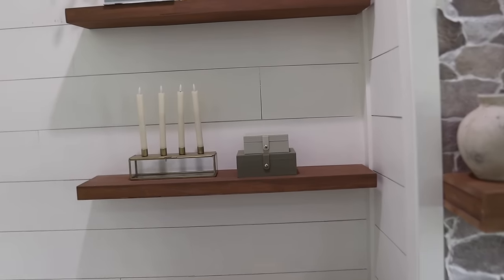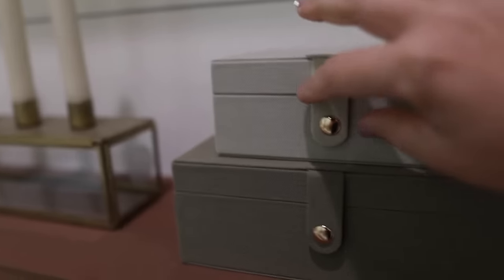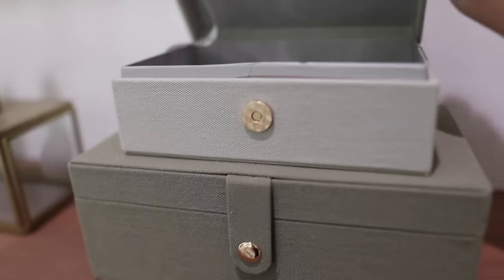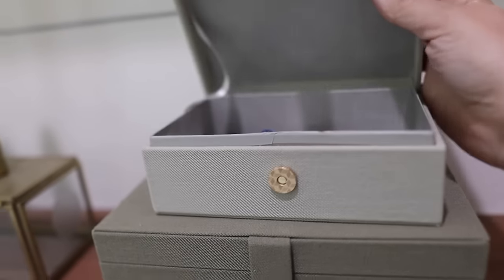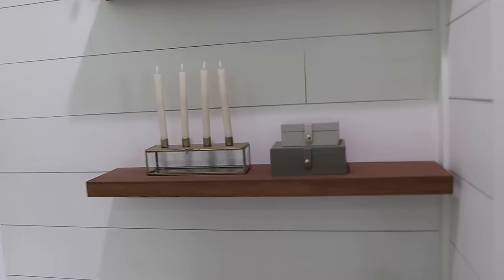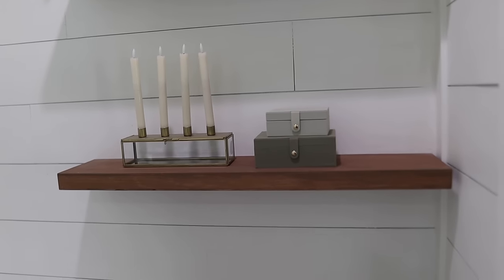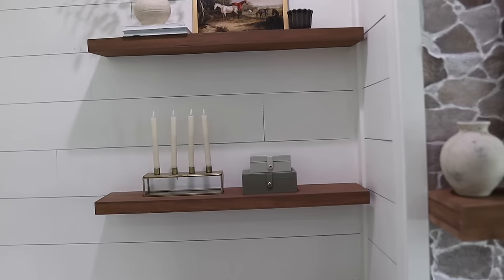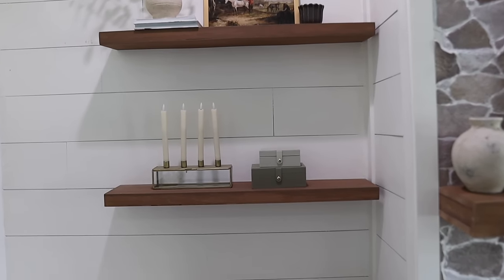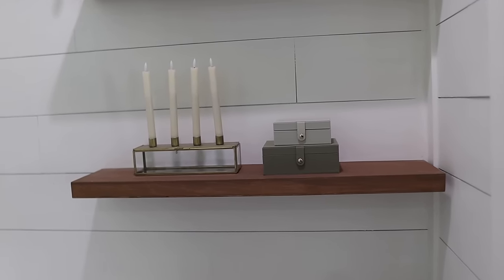I also wanted to show you that for these decorative boxes over here, I decided to keep all of the batteries to change out these faux tapered candles. I've definitely changed my mind on the decorative boxes — I have found so many uses for them. If you just look around the room you can come up with ways and different things to keep in there that will make your life so much easier.